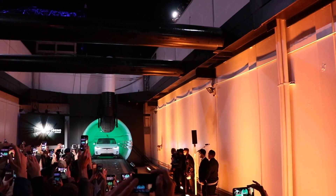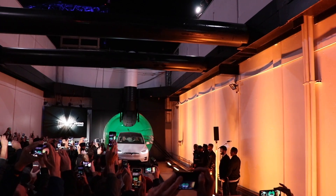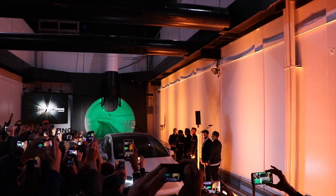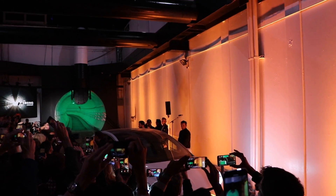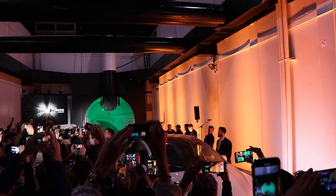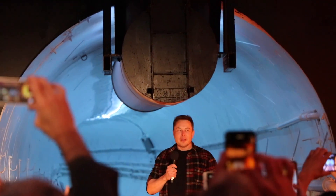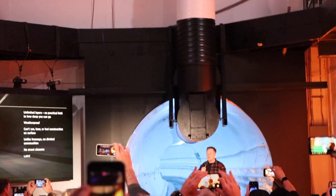Now, about the tunnel itself: this is a test tunnel — not functional. They're continuing to iterate and improve the concept, and there are a lot of rough edges. It's just over one mile long, and Elon said it cost them 10 million dollars to build. For context, the cost to build one mile of a subway tunnel is 900 million dollars. When they iron out the kinks, you'll be able to travel at 155 miles per hour and move 4,000 cars per hour through the tunnel.